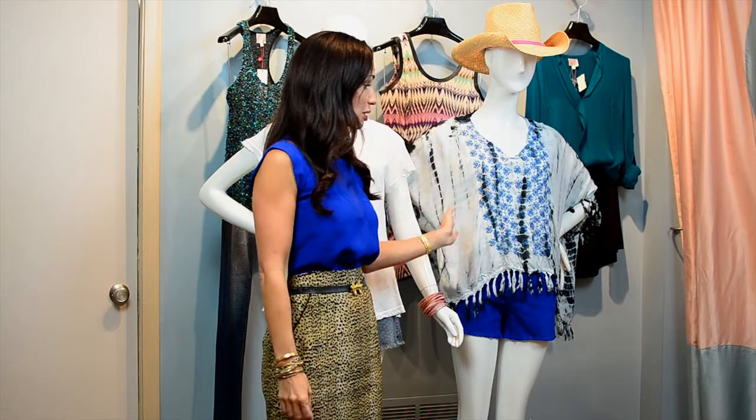The second look I have for you today is also a fun beachwear style — it's this bohemian-inspired look. I really love the tie-dye; it is on trend and very strong for the summer. And it has just a little bit of fringe. So between the tie-dye and the fringe, you have that bohemian feel.